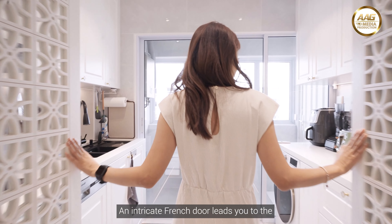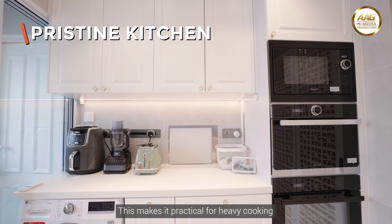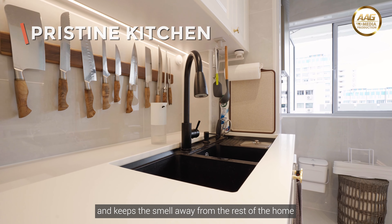An intricate French door leads you to the resized wet kitchen, yard, and common bathroom. This makes it practical for heavy cooking and keeps the smell away from the rest of the home.